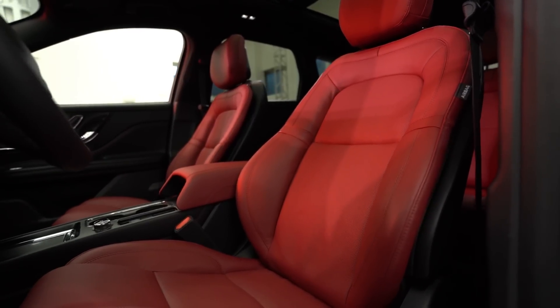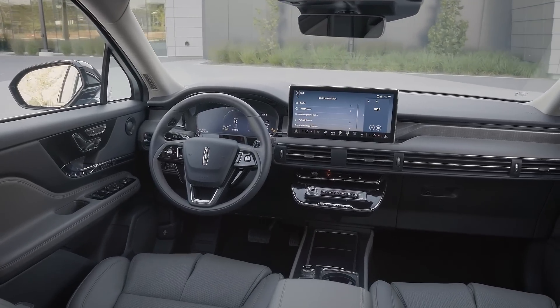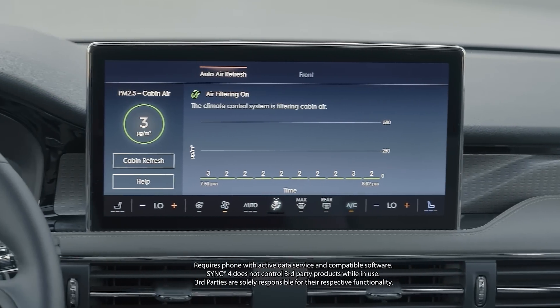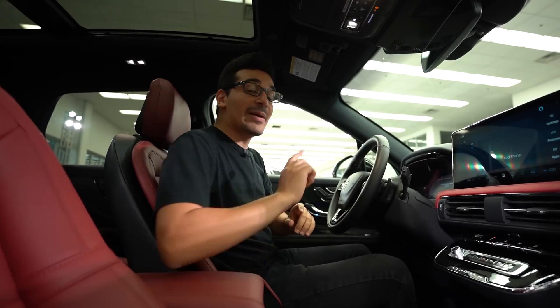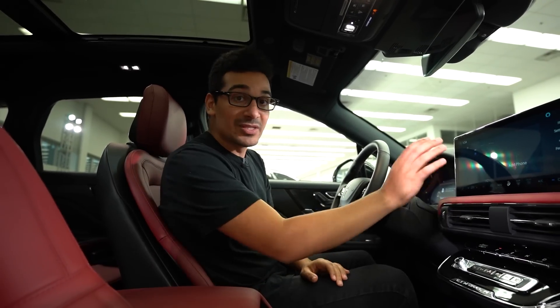Hopping inside the Lincoln Corsair, you'll notice the interior was heavily updated and the big thing you'll notice is the 13.2-inch LCD touchscreen which has wireless Apple CarPlay, wireless Android Auto, and a ton of other features. Remember the front camera we talked about? There are actually cameras surrounding this entire vehicle so you can see a 360 surround view from this screen.